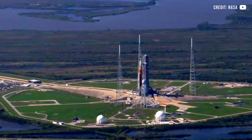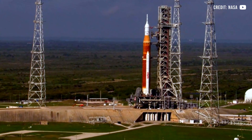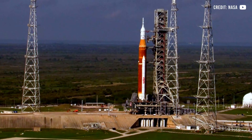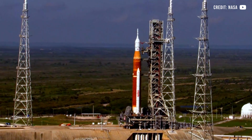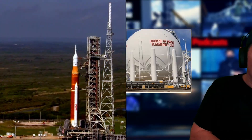One of the technical issues the SLS rocket faces is some caulk around the Orion space capsule between the crew module adapter and the launch abort system. During checkouts, NASA found that some of this caulk could detach during launch. The mission management team says there is a low likelihood that any of this caulk could cause damage to the SLS rocket or the flight.